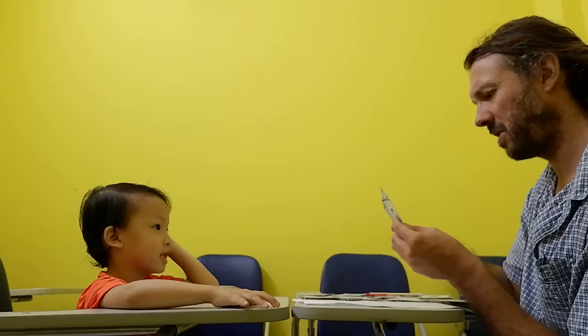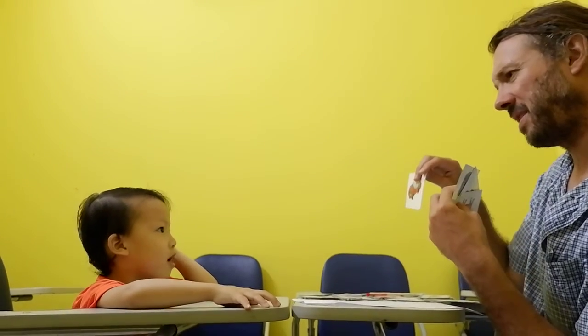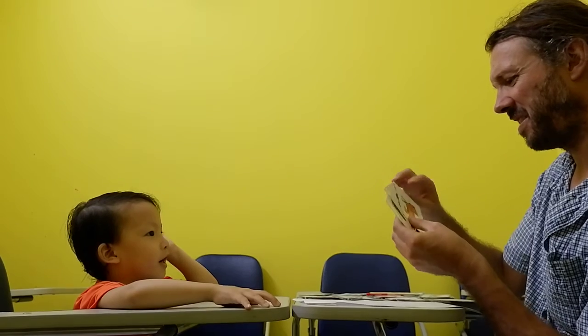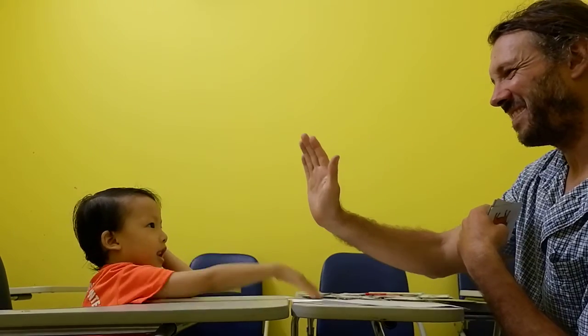Should we do one more? Let's try this one. C. Very good. Let's go. Car. Car, very good. And this one — cat. Cat. Meow! Give a high five — there we go. Bye.